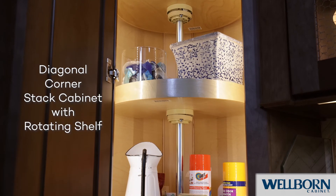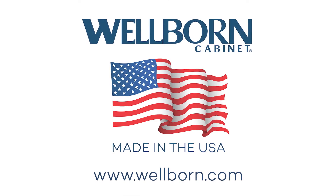For more information on this and other Wellborn products, please visit our website at www.wellborn.com.